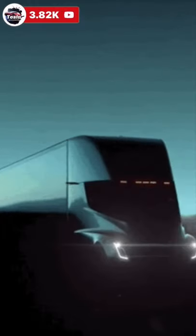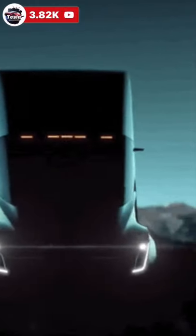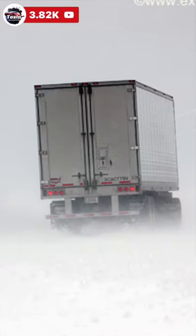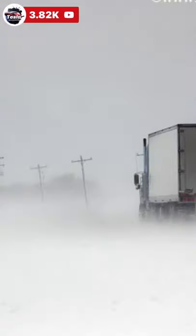The new Tesla Semi will automatically avoid one of the most notorious and dangerous potential safety issues faced by big rigs with trailers: jackknifing. This happens when the truck cab violently turns one way, but the truck trailer goes another, resulting in a disastrous imbalance and the truck eventually flipping on one side and cutting a devastating path across highway lanes.